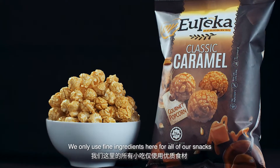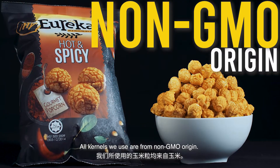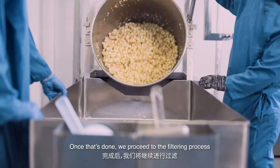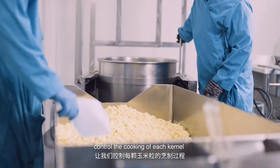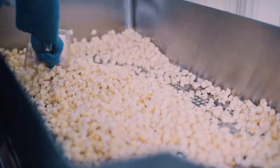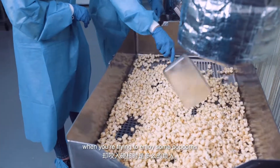We only use fine ingredients here for all of our snacks, especially our popcorns. All kernels we use are from non-GMO origin. We cook the kernels in a traditional way by hand. Once that's done, we proceed to the filtering process. Although with the traditional way we get to control the cooking of each kernel, sometimes we'll still get kernels that don't pop. So we filter those out, because we know how annoying it is to bite into a hard kernel when we're trying to enjoy some popcorn.